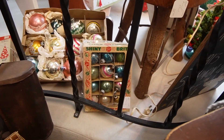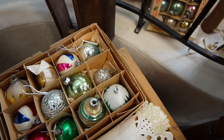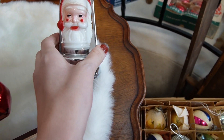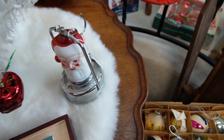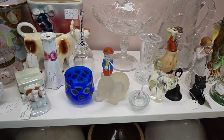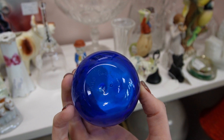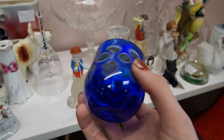Shiny Brights still in the box. This little box right here is only $14, and this box here is $18 — those are really decent prices for those pieces. Santa light — that's $30. I recently saw a similar one at an antique mall but they were asking $80 for it. There are so many little figurines and glassware like this, and it's signed.